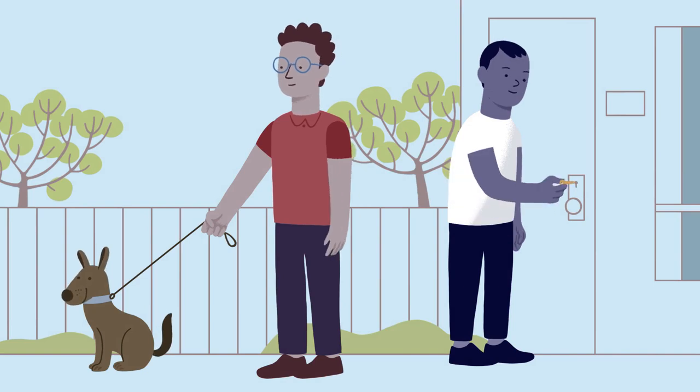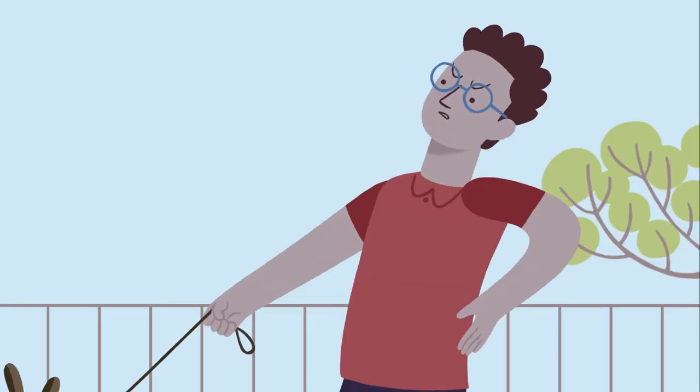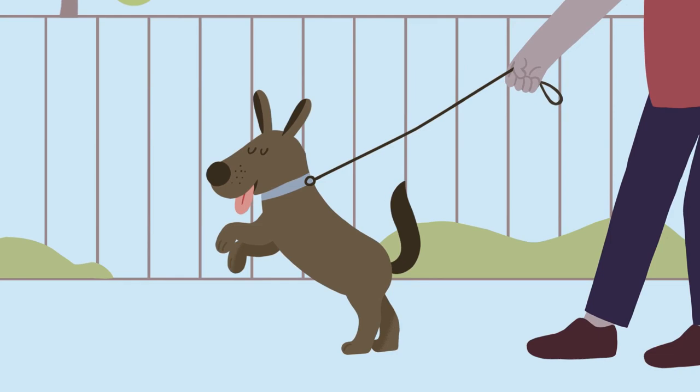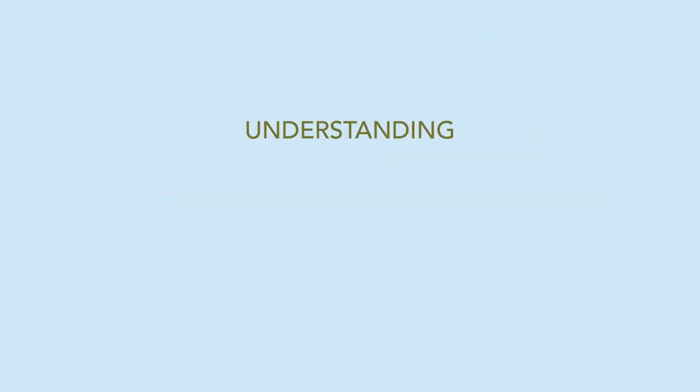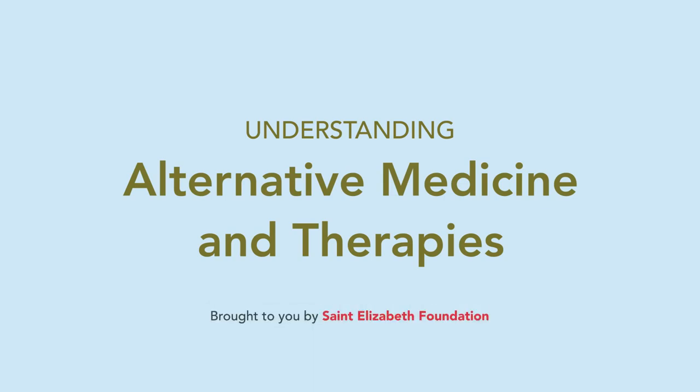If the person you're caring for is struggling with symptoms from a chronic condition like diabetes or arthritis, using alternative medicine may help. In this video, we'll explain what this type of medicine is and explore how it may or may not help you in your caregiving situation.